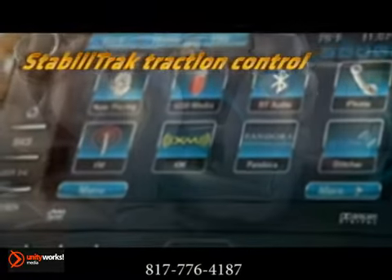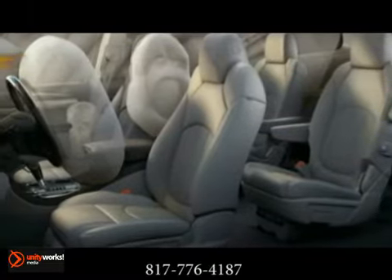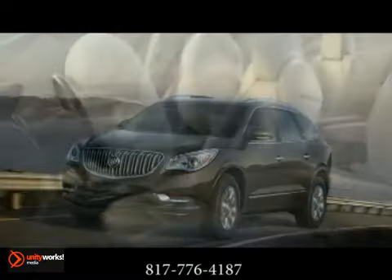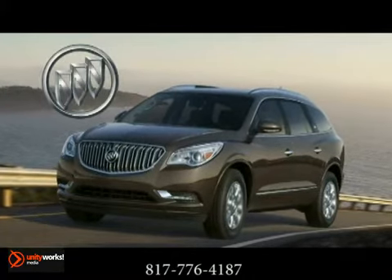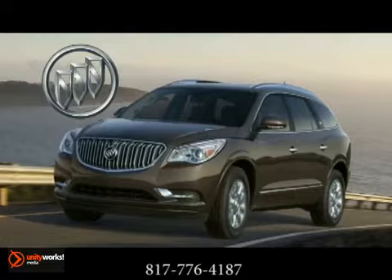The industry-first front-center airbag is at the forefront of Enclave's newest safety innovations. The new Enclave keeps you and your passengers safe. The 2013 Buick Enclave — you'll find it quite refreshing.